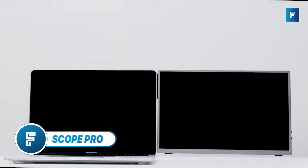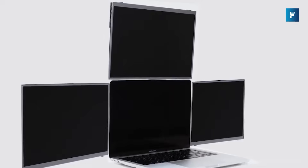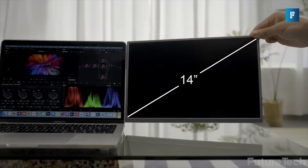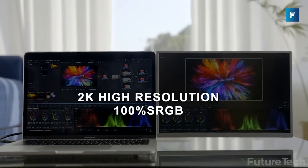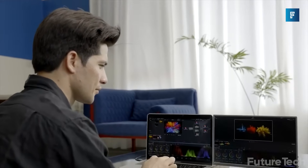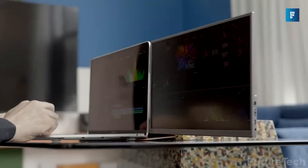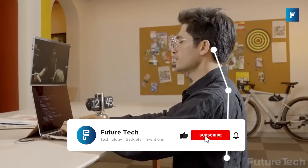Scope Pro. Productivity meets portability with the Scope Pro. This is the lightest dual or triple monitor that comes in at 14 inches and provides 2K resolution. If you're on the road traveling or working from cafes, you know how difficult it is to work on a single monitor. This is the perfect solution, and you have an amazing 350 degrees of rotation, and it works with any laptop type.